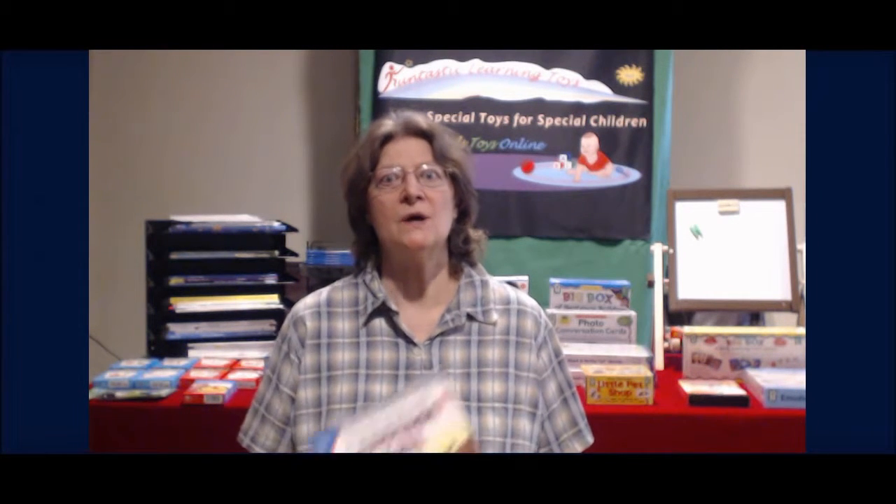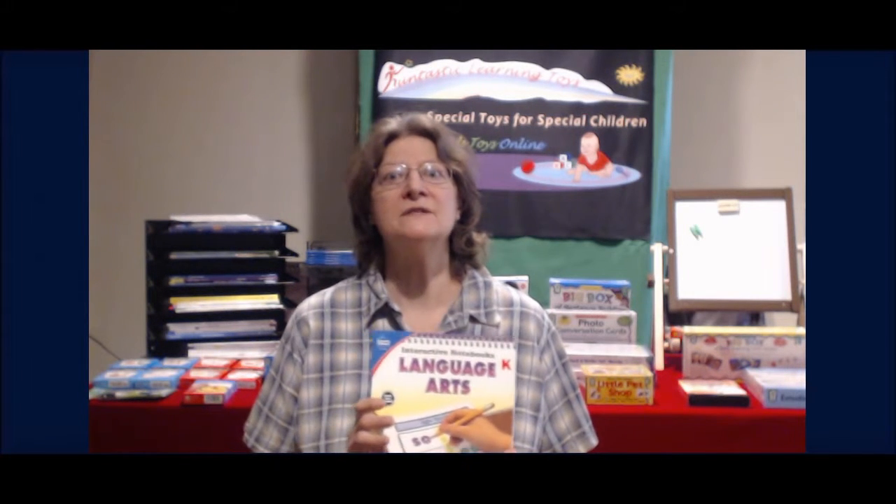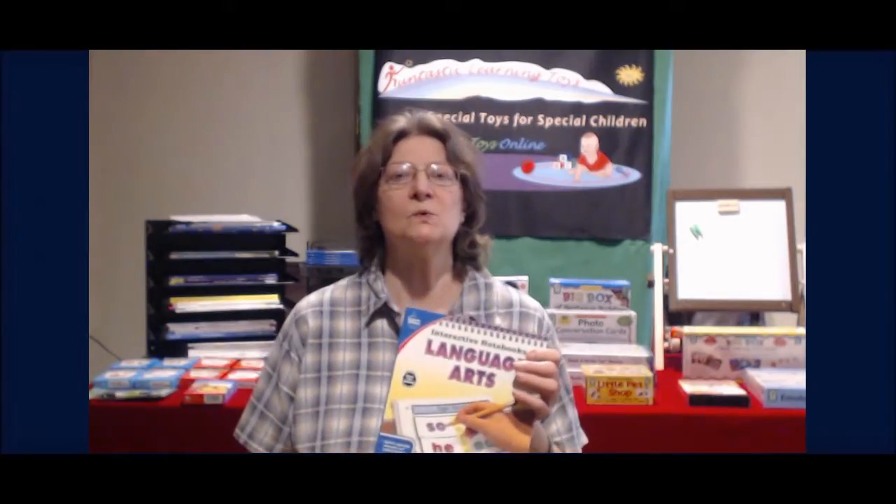Hi, I'm Sharon with Fantastic Learning Toys and I'm busy preparing for a homeschool expo. I thought it would be a good time for a video with information from Carson DeLosa regarding their interactive notebooks. Then I'll offer some ideas for use of these notebooks for homeschool.